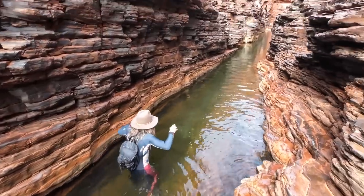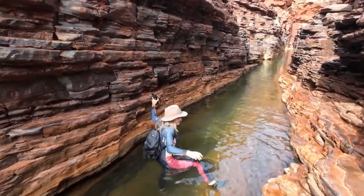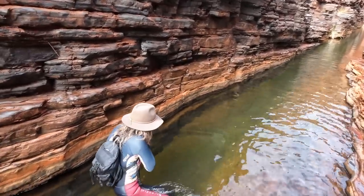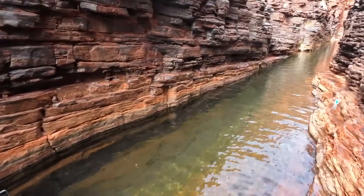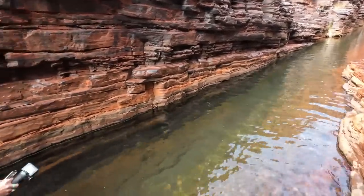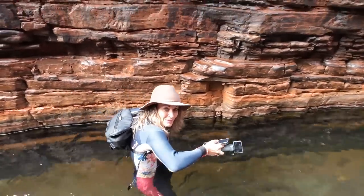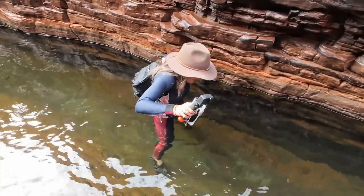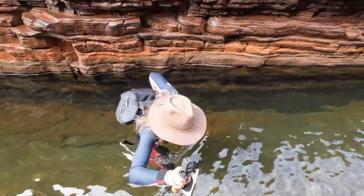Look at that — stunning! I think you might need — can you take my bag? No I can't. Okay I'm going to keep going. It's just deep and I'm short so my bag is getting wet. Oh you've got a lot more problems than that. My bag's really wet now — this is a problem.